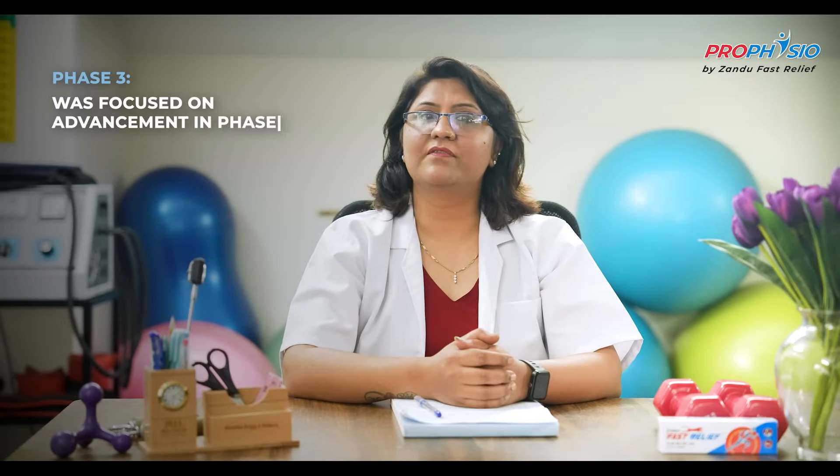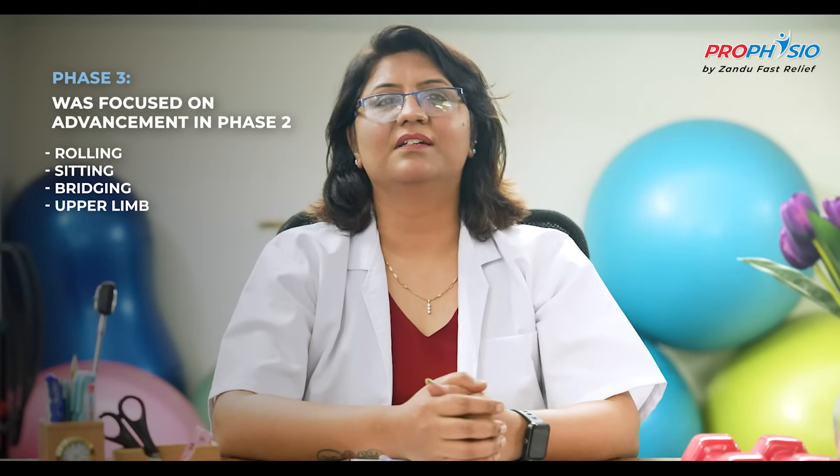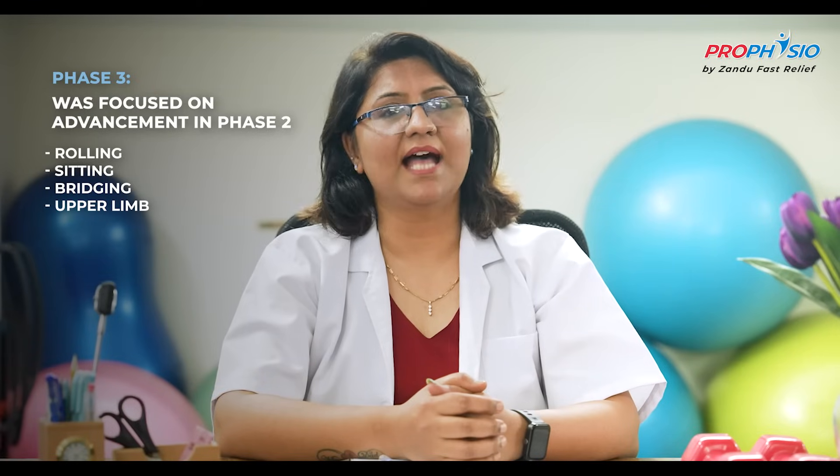Phase three was focused on advancement from phase two, improving postural control and functional mobility. Functional training activities like rolling, sitting, and bridging were taught. Upper limb PNF patterns were used to enhance movement. The training emphasized proper symmetrical posture with proper spine and pelvic alignment. Advanced progressive Kegels were explained. Sitting progressed from static to dynamic by giving reach-outs, bridging, repetitive task-oriented movements, walking with a cane, assisted squats, and strengthening of lower extremities after gaining complete range of motion.